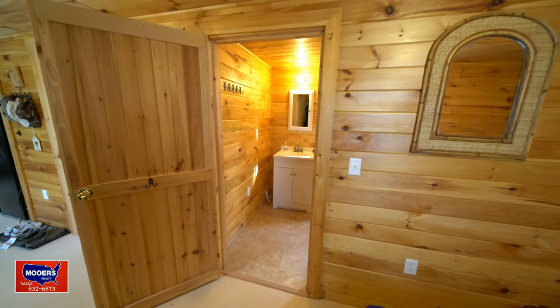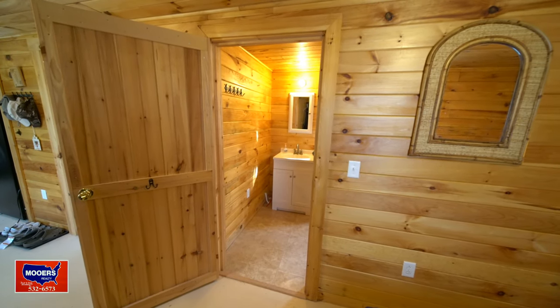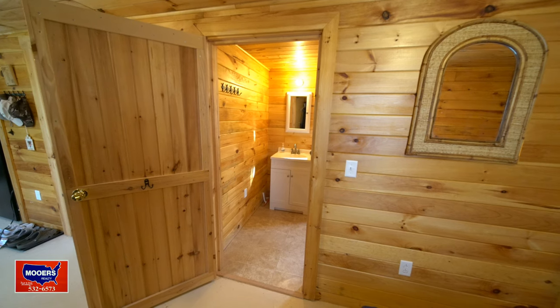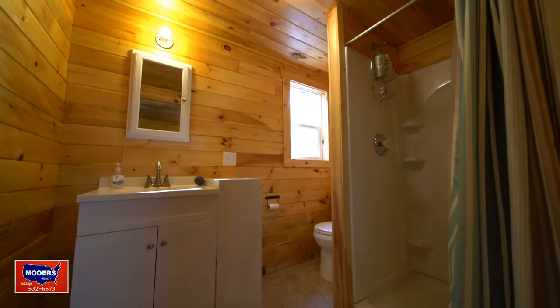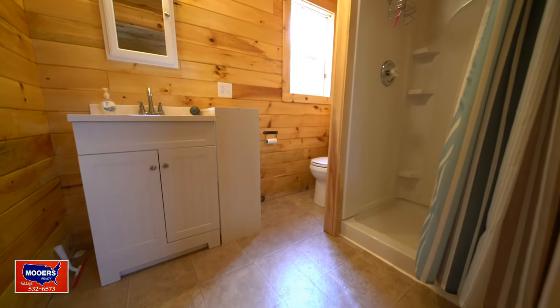Here's your full bath. Again, new materials — not something from a weekend voyeur trying to be a carpenter or plumber or electrician. It's nice, new, clean. You can put your loved ones in here.